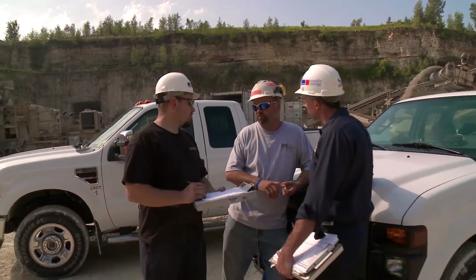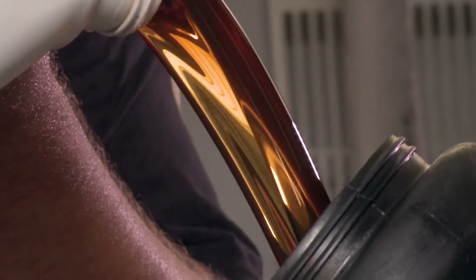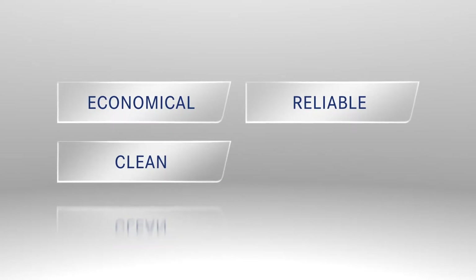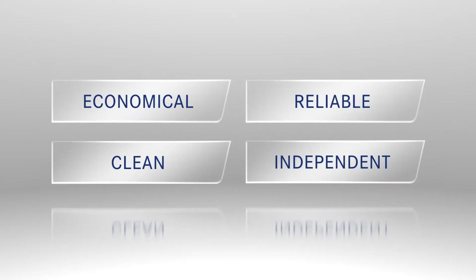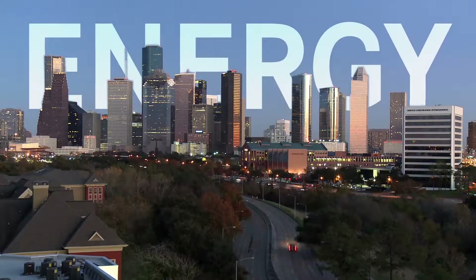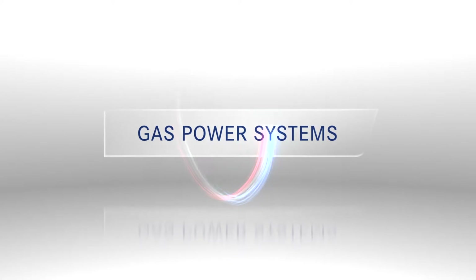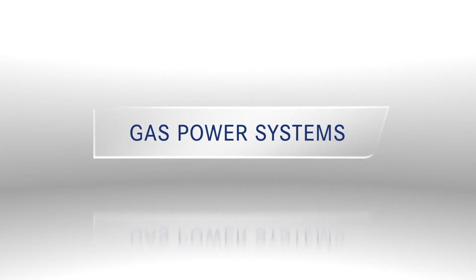And the global MTU Value Care team will be at your side, with the technical expertise you need to protect your power and keep going. Because we're focused on generating long-term, reliable results for all our customers. And although we can't create energy, we can help you harness the remarkable benefits of gas power systems with MTU Onsite Energy.